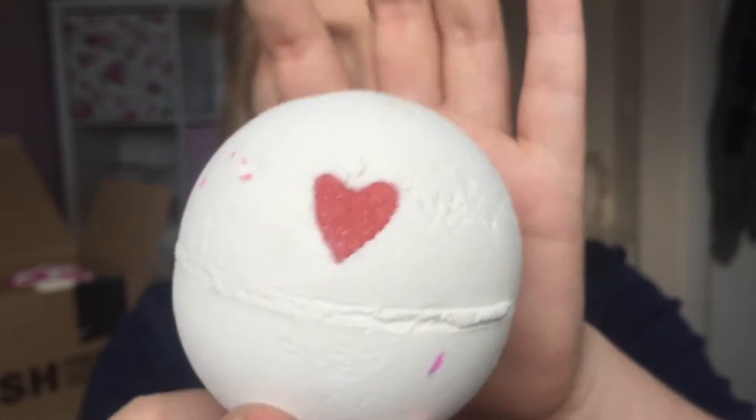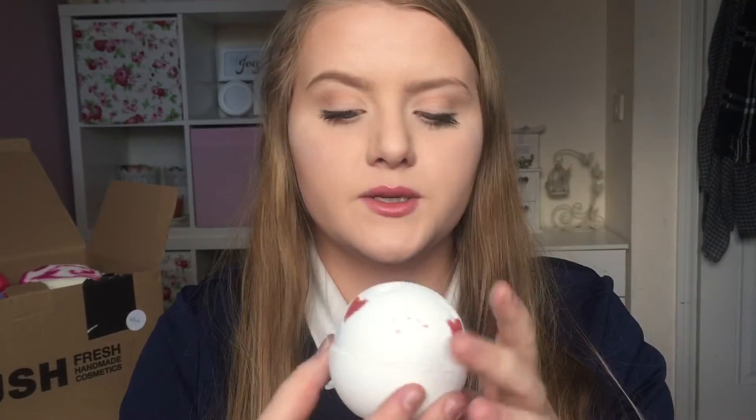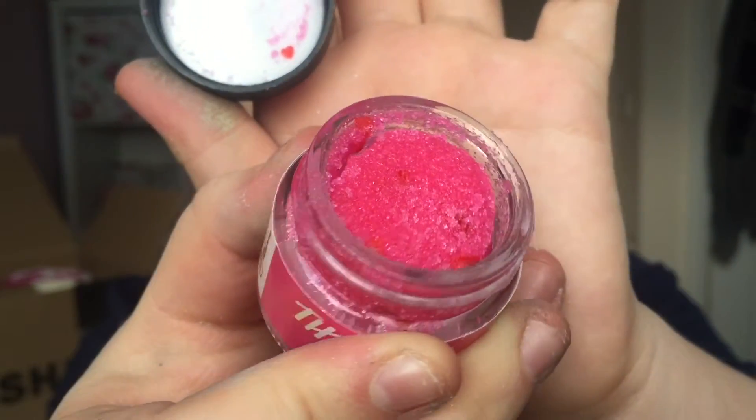The last bath ballistic I've got is this one — I think this is called Lover Lamp and it's part of their Valentine's Day range. It's this plain white one with tiny little hearts and I think these are cocoa buttery little hearts so they kind of melt into your skin, it's really nice. I think this was £3.95. Also from the Valentine's Day range I got the Kiss Lip Scrub, which comes in a little pot — inside it's pink and it's got little hearts in it. I haven't tried this out yet but it looks really nice.